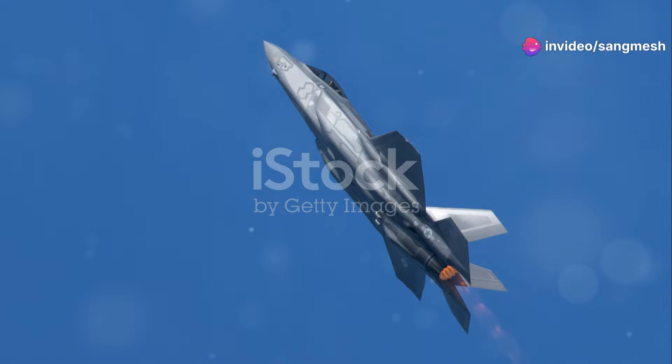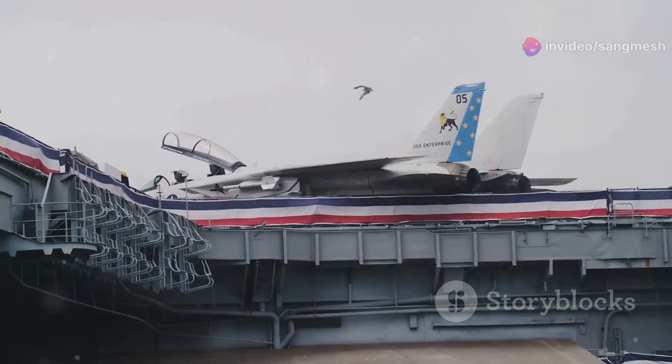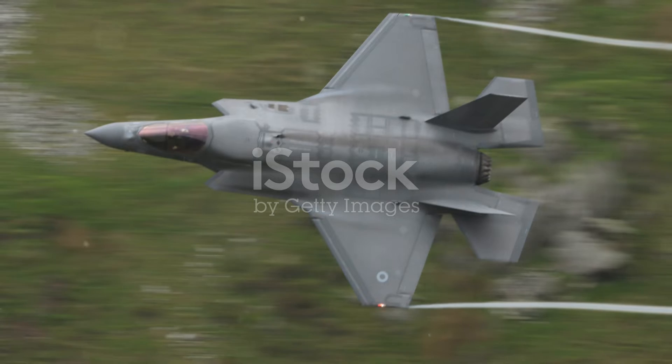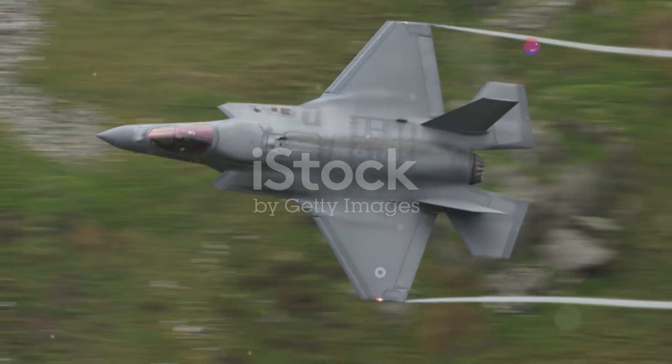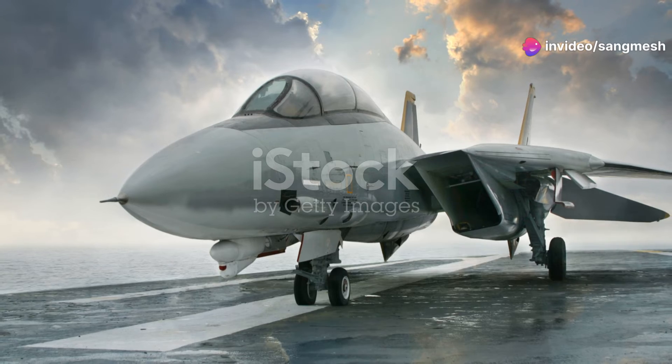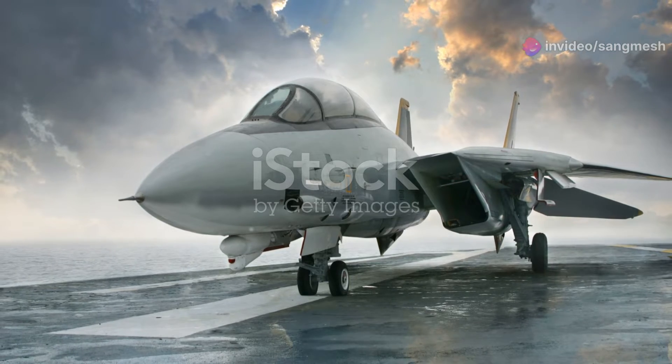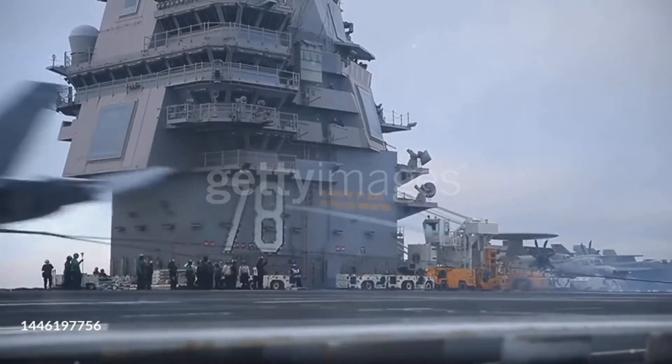And how about those aircraft? The USS Gerald R. Ford can carry more than 75 aircraft, including the F-35C Lightning II, the most advanced fighter jet in the world. Picture this: a flight deck bustling with state-of-the-art jets, ready to take off at a moment's notice. It's a ballet of precision and power.